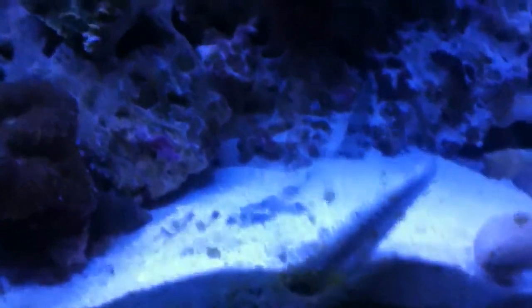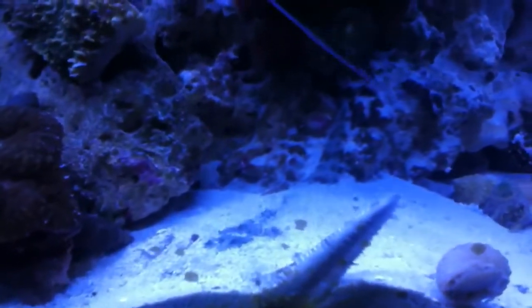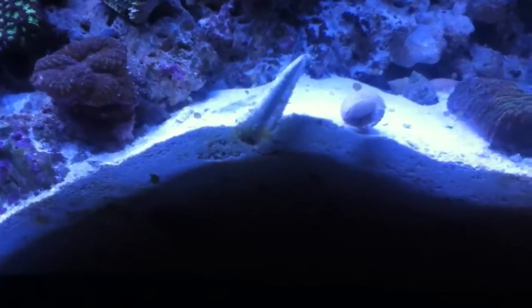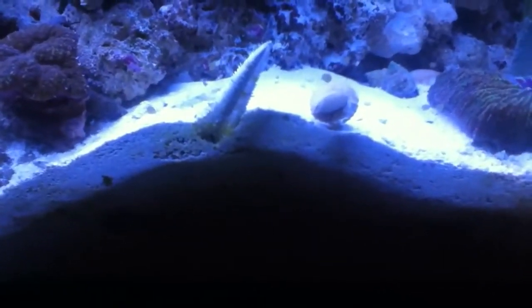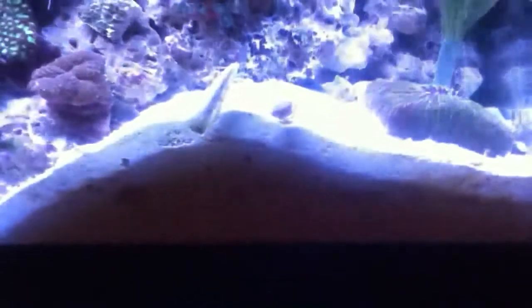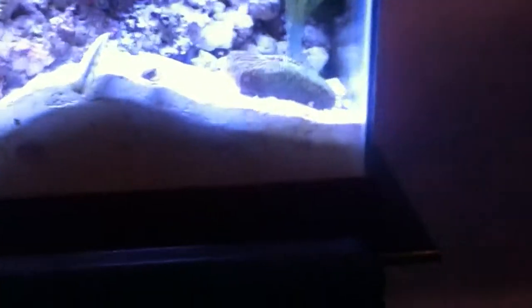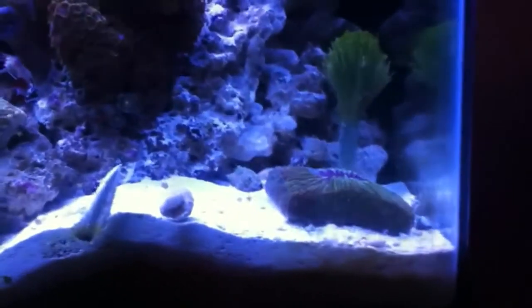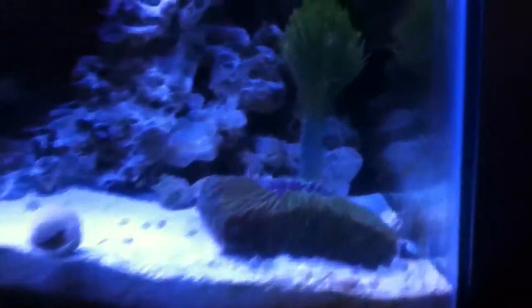Also got a sand sifting starfish — this guy's big, bigger than I thought he was going to be, about five inches. The moment I put him in, he started burying himself in the sand and going to town on all the nasty stuff in my sand bed, which is exactly what I wanted. I'll let him clean up this deep section of the sand bed, which should make him pretty happy and help clean up some of the nutrients in the system.